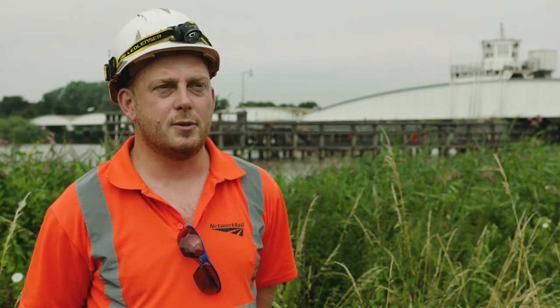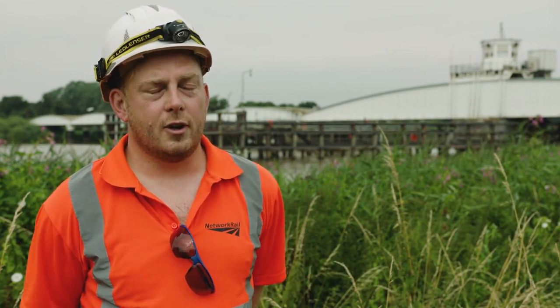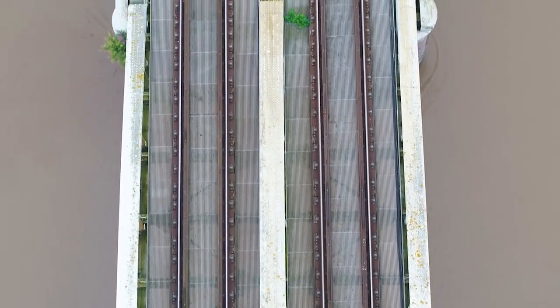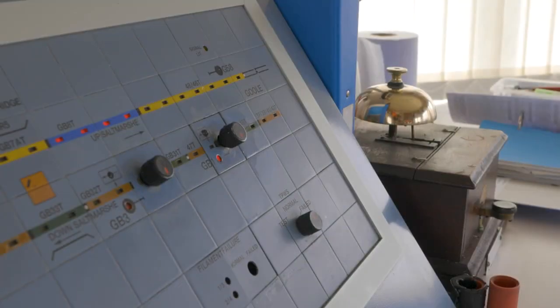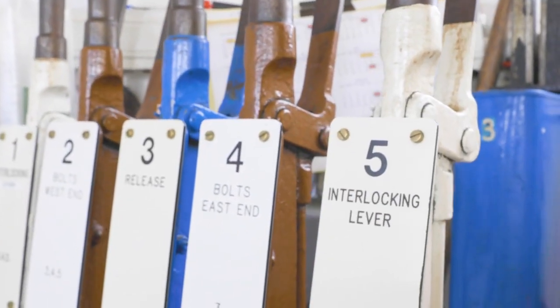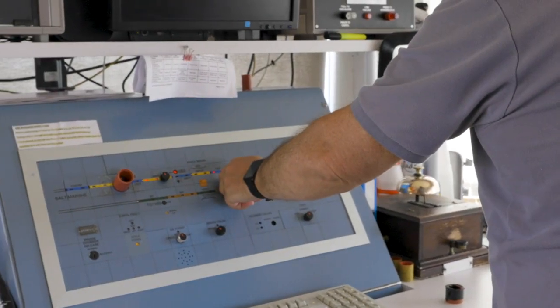It's finding that balancing act between keeping the railway running, keeping the heritage side of things correct, and I think that's what the impending upgrades will address. The signal cabin on top of the bridge is pretty much original, making it one of the oldest signal cabins on the network today. There are three indication systems upstairs that will all become one — what is currently a series of levers will become a start-and-stop electronic PLC controlled system. The exterior will look exactly the same; it'll just change inside.